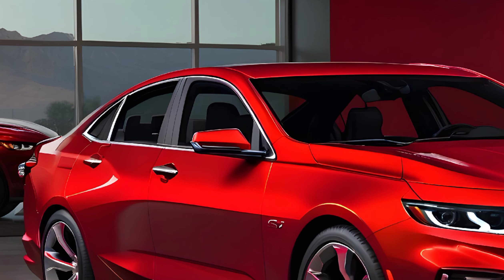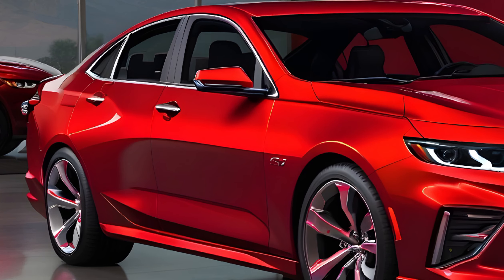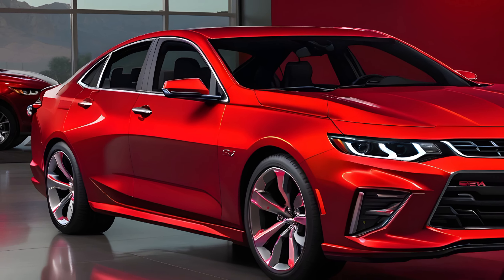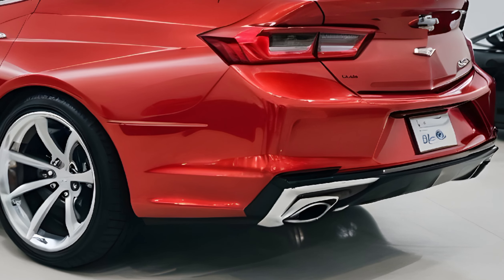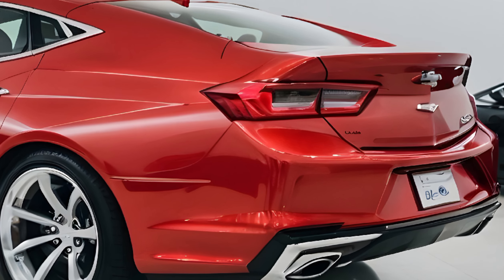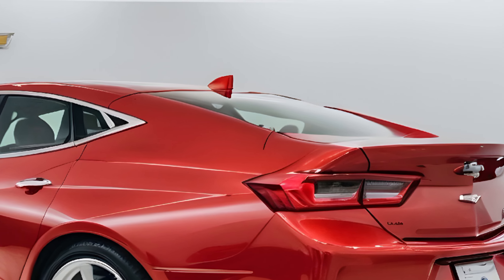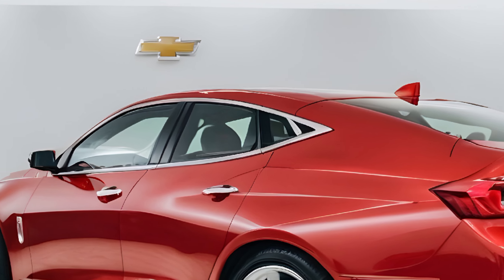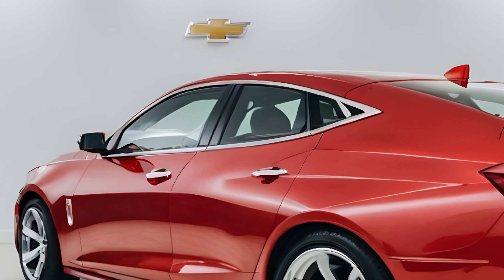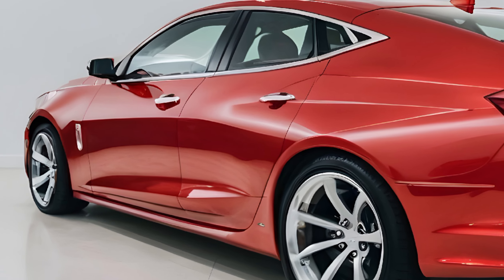The exterior of the Nova SS is a master class in design, balancing classic muscle car aesthetics with contemporary flair. The body is sculpted with bold lines that convey motion even at a standstill. The front fascia is dominated by a wide grille flanked by sleek square headlights that give a nod to the Nova's heritage. The profile is muscular, with pronounced wheel arches housing large alloy wheels that fill the space with purpose.